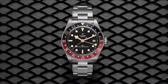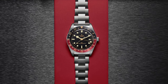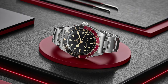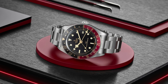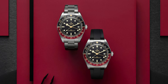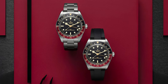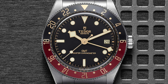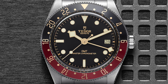Its 65-hour power reserve means it can keep ticking for days without the need for winding, and the Quick Adjust T-Fit clasp makes it easy to adjust the bracelet for a customizable fit. The GMT complication adds an extra layer of functionality, allowing you to track a second time zone — a feature frequent travelers will appreciate. Whether you choose the steel bracelet or rubber strap, the Black Bay 58 GMT combines durability with a refined, vintage-inspired design. The applied gilt markers and luminous hands give it that classic Tudor look, while the 200 meters of water resistance make it more than capable for underwater adventures.